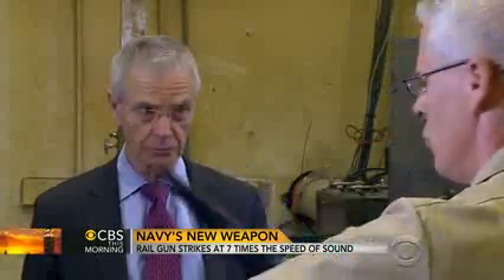Seven times the speed of sound. And, oh by the way, we can probably carry hundreds and hundreds of these on our ships. Just because they're so small? They're so small.